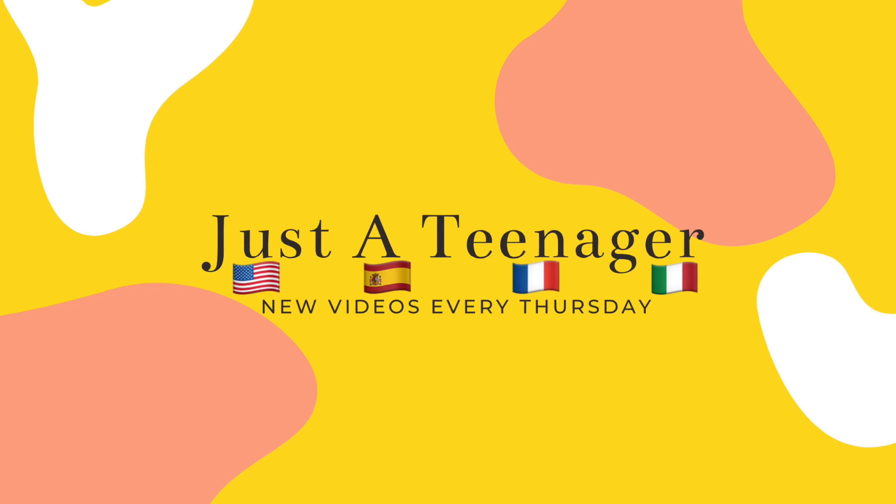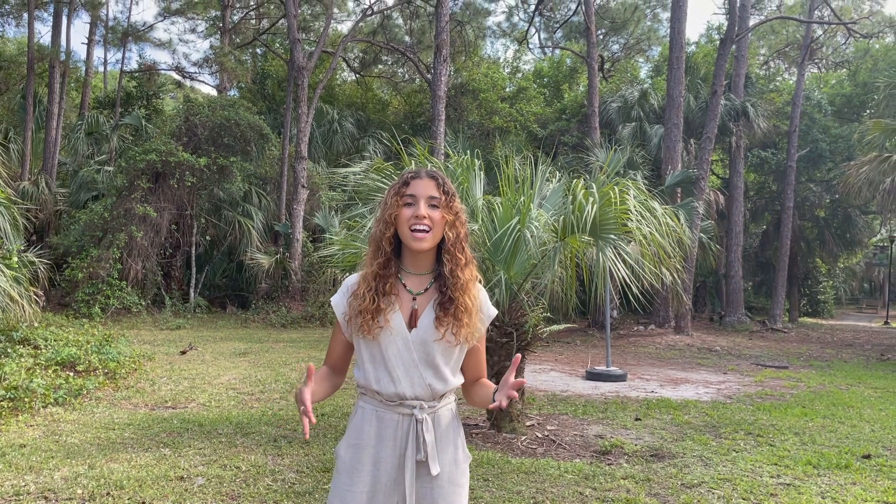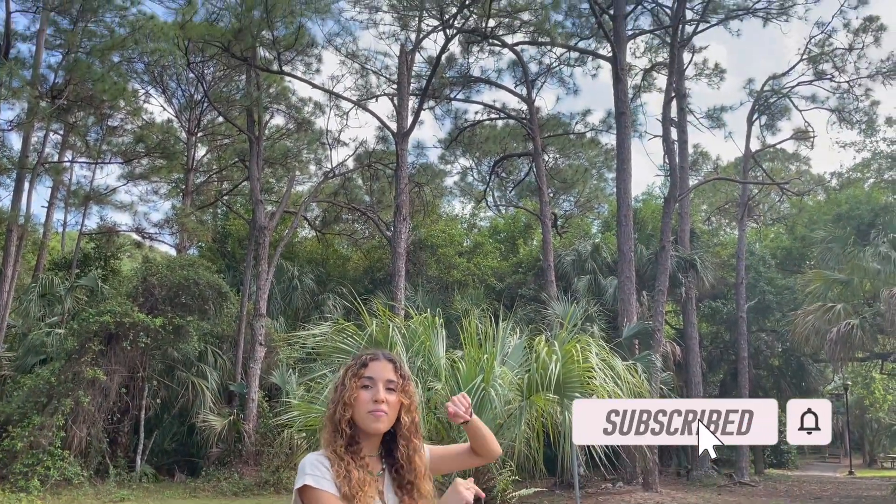Well guys, I hope you found this video helpful. Don't forget to like and subscribe, and comment down below if you're learning Italian.